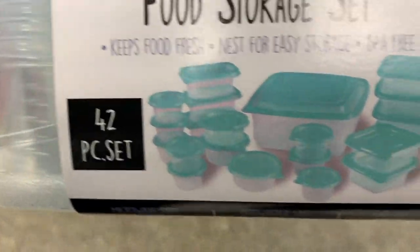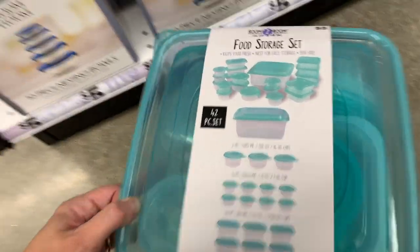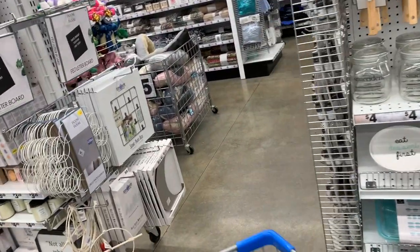That includes the lids — a 42-piece food storage set. That is a really, really, really nice price. That definitely beats out what I've been seeing lately.